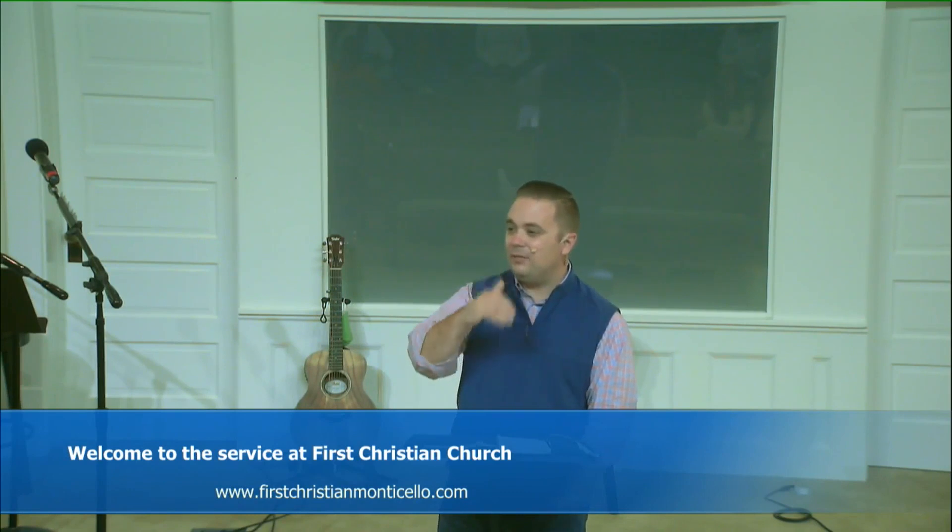This morning we're kicking off a new series we're calling United We Stand. We're living in a time period in which the divisions between people are more intense than they've been in a long time. We divide over sports teams, music preferences, restaurant choices, political agendas, economic issues, racial issues, and religious differences. The problem is that a lot of people have become obsessed with what divides us rather than seeking to rally around the things that should bring us together. And Jesus made it clear that if division goes on long enough, it leads to destruction.